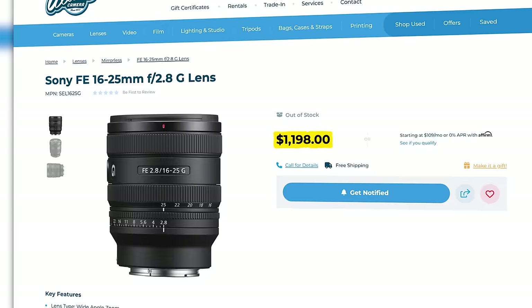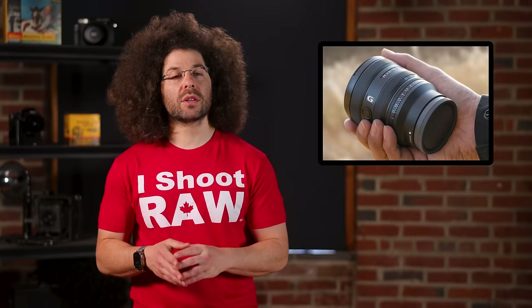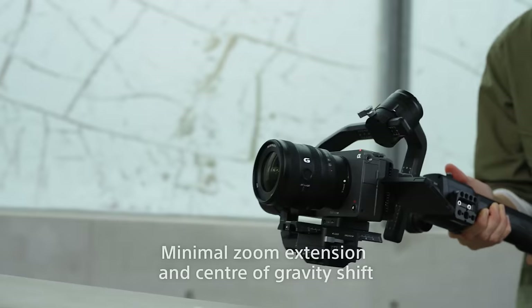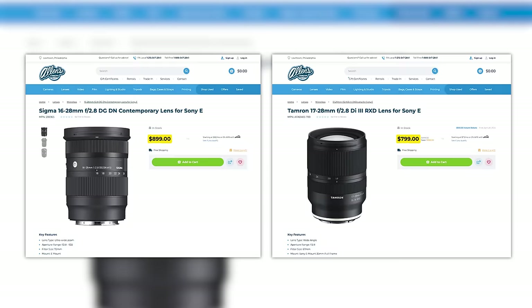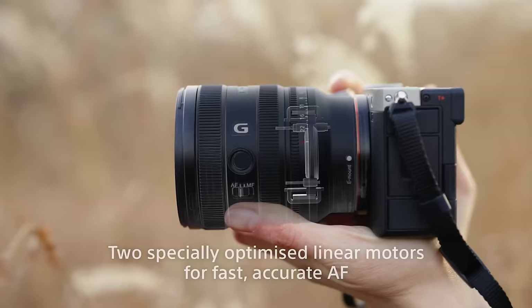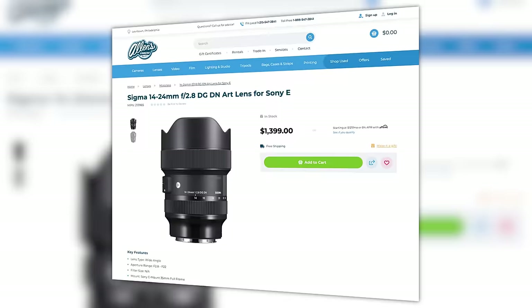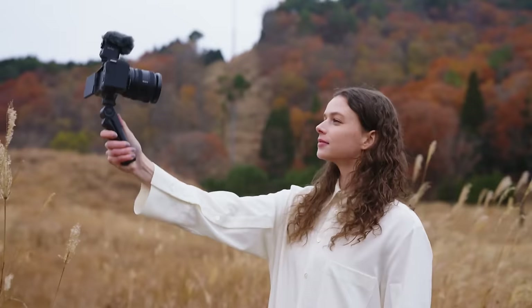A $300 or $400 difference is huge for someone just starting out looking to build their first kit. Here's how I look at it: if you're a filmmaker and Sony's 16-35mm f2.8 is too expensive and too heavy for your needs, then Sony's 16-25mm f2.8 might be a great choice for you. But if you're a new photographer or videographer, the Tamron and Sigma still might be a better choice for the price savings. And if you're focused on mostly stills and about to drop $1,200 on a G lens, would it be better to get something like a Sigma 14-24 that's wider for a few bucks more? Any way you slice it, this is a win for everybody because everyone is putting out fantastic glass today. What do you think? Let me know down below.